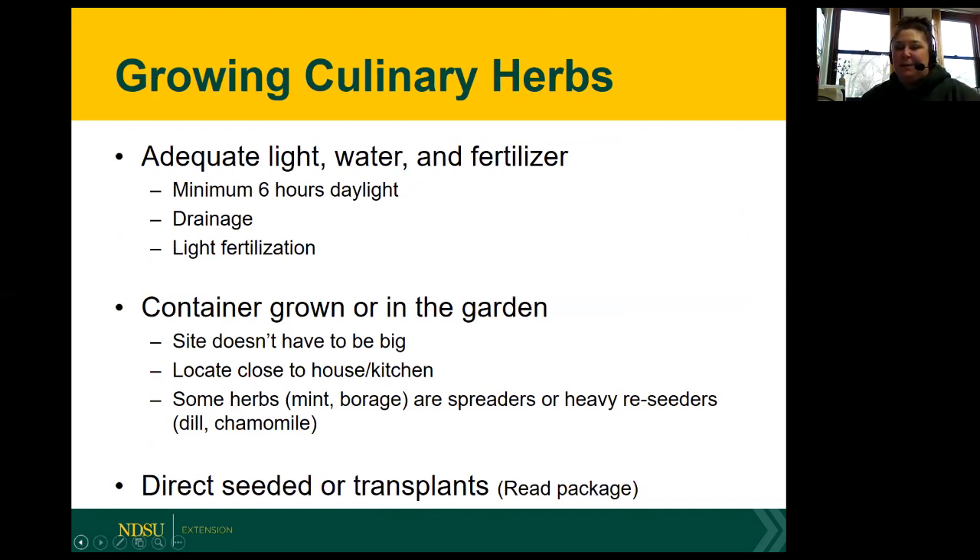One thing to keep in mind when growing herbs is that they do require at least six hours of daylight, so you definitely don't want to grow them in complete shade. Drainage is really important - a lot of our herbs, like many other garden plants, don't like wet roots, so make sure our soil drains well. Herbs aren't picky as to where they grow; we can grow them in a container or in a garden. Ideally, locate the garden or containers close to the house and especially the kitchen.